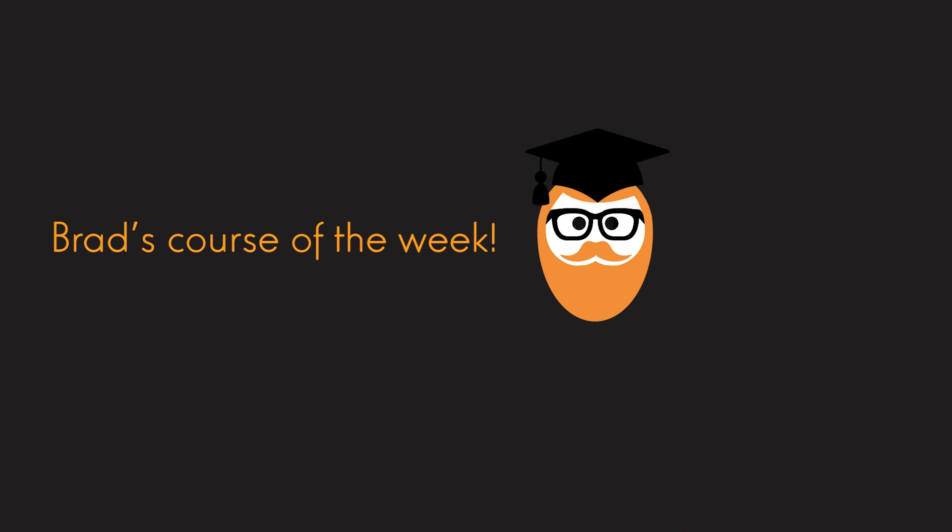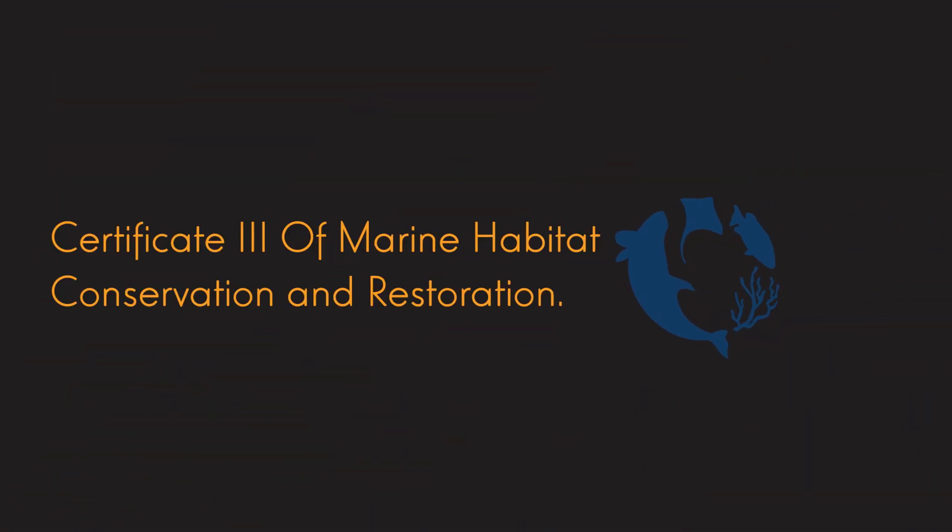Hi guys, this is Brad Lincoln from Pathway to Oz with another one of Brad's course of the week videos. So today we're looking at one that I absolutely love. This course to me just stands out and is so different to anything else that's currently being offered to international students in Australia, and we are going to be looking at the Certificate 3 of Marine Habitat Conservation and Restoration.